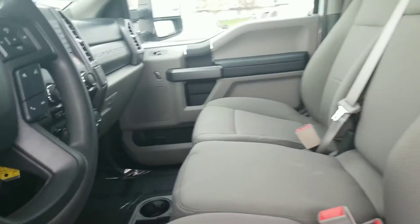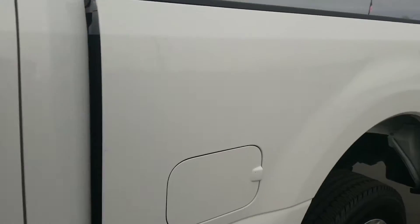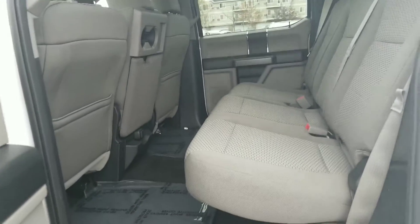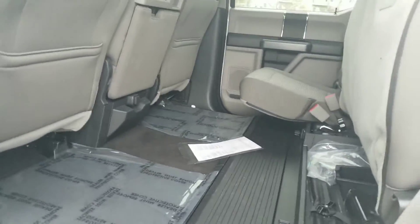The second row doesn't look like anyone's ever been in the back. There's storage underneath and speakers in the door.